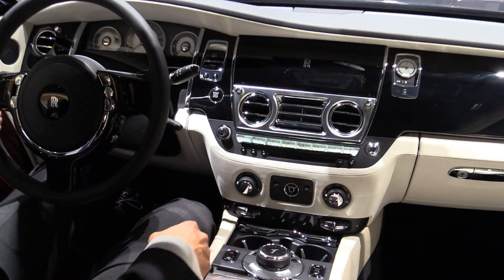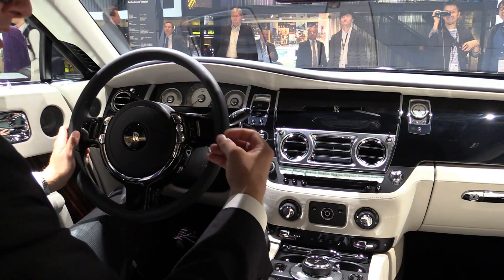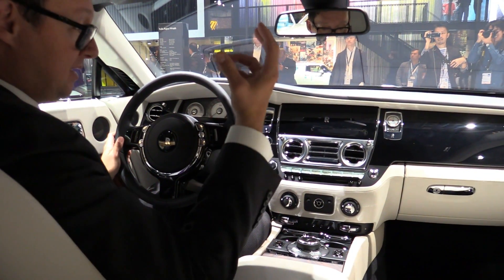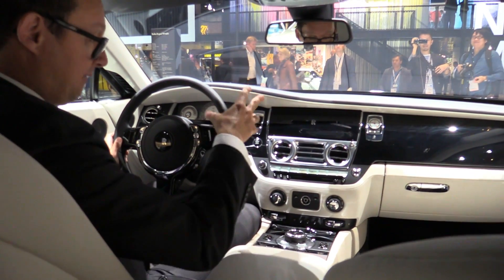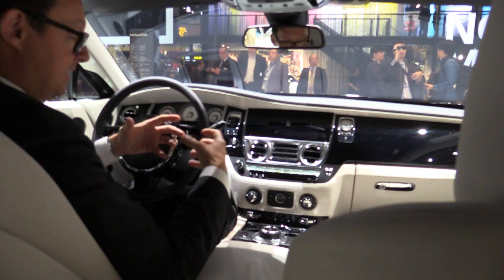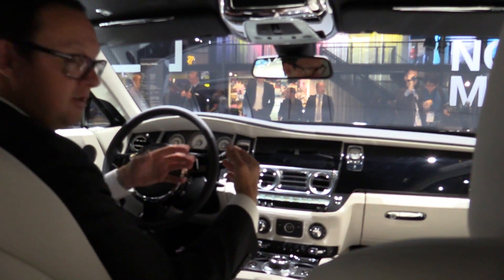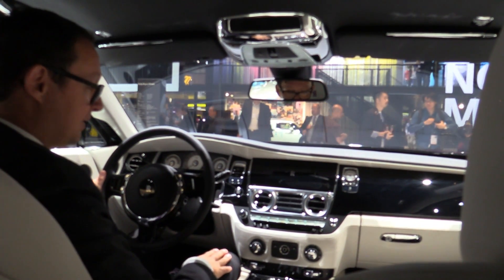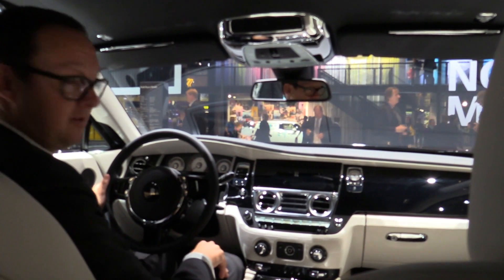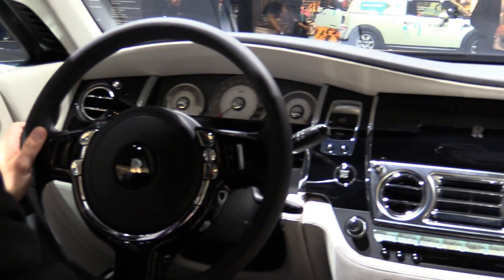The most unique and maybe most interesting achievement is a technology called satellite aided transmission. Basically, the satellite knows where the car is and the navigation knows where we're going. In this combination, the car is capable of finding the right gear for the right situation. Just imagine you're on a winding road up a hill with lots of curves — the car can predict the road ahead and always finds the right gear for an effortless drive.